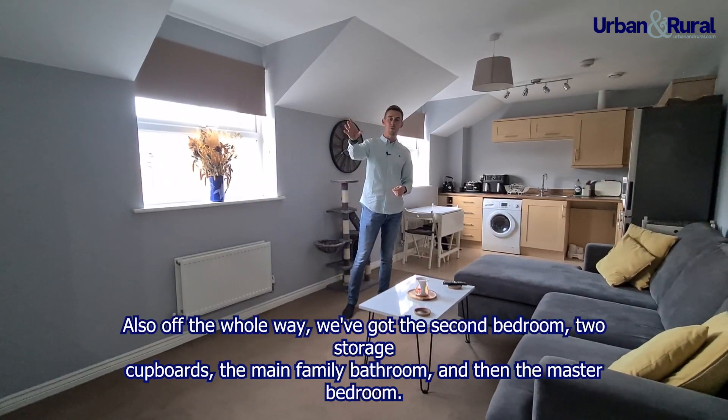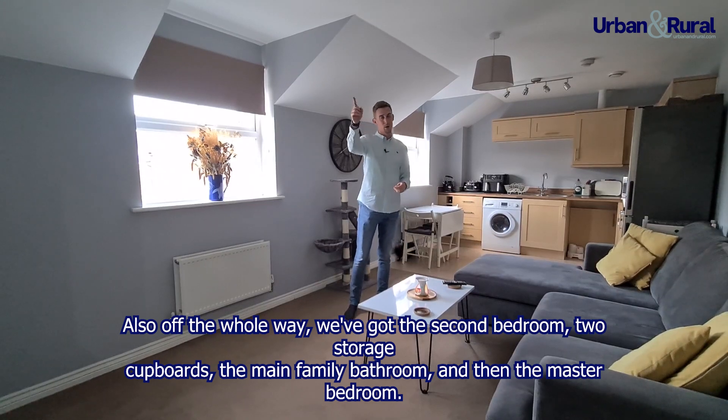Elsewhere off the hallway we've got the second bedroom, two storage cupboards, the main family bathroom and then the master bedroom.